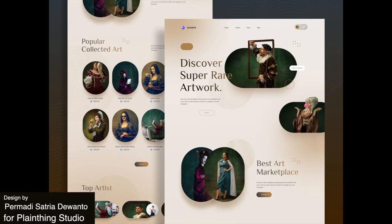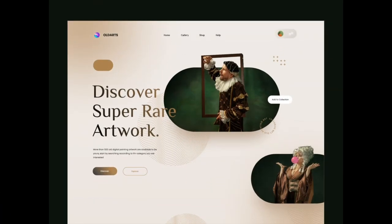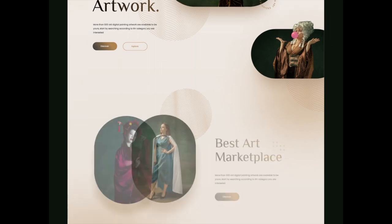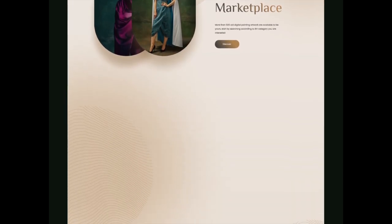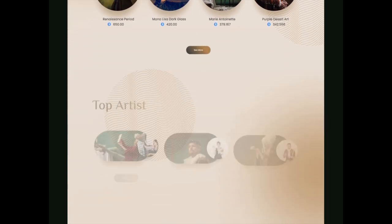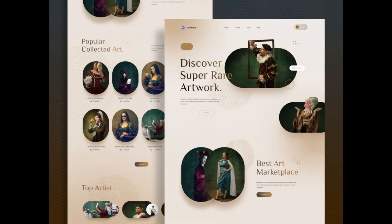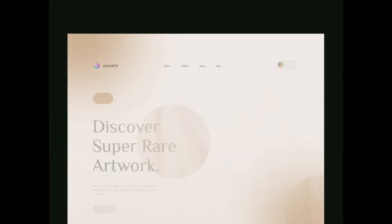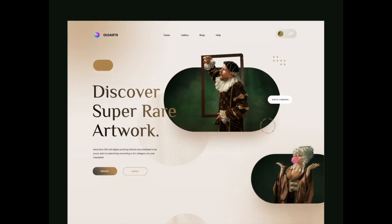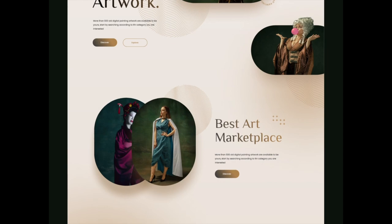This NFT website design is so charming and is a comedic modern twist on historical portraiture, which is a great connection to NFTs and visual art. I like how they have this beige gradient background with some lines for visual interest. This gives it a more historical feeling, kind of like an ancient paper or parchment. And I think this is a creative way of mixing the old and new while still maintaining a sleek and modern user experience.